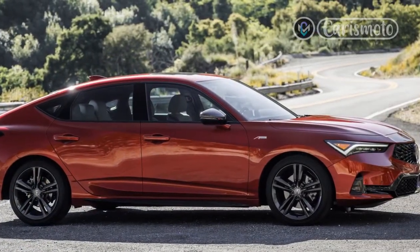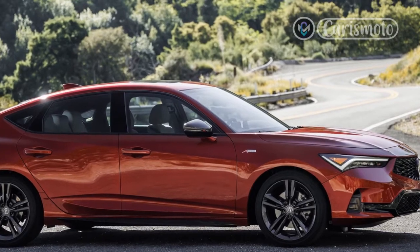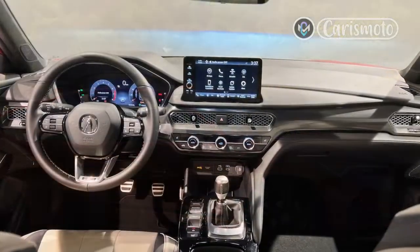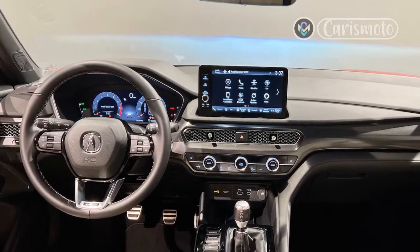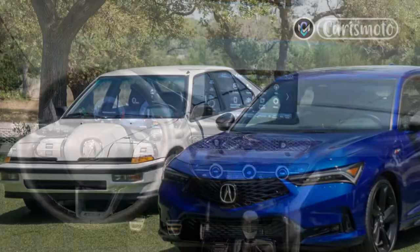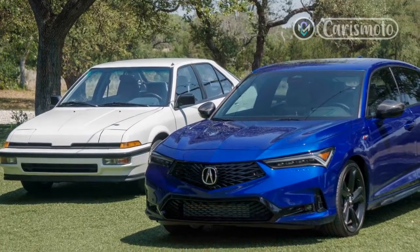The Integra uses a McPherson strut suspension up front — no double wishbones like the good old days of the 1990s — and a multi-link independent rear suspension. The tech package model employs adaptive dampers, a first for the Integra, and when buyers choose the manual transmission, Acura throws in a limited-slip differential.